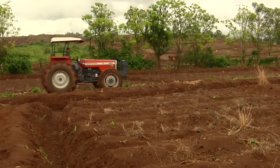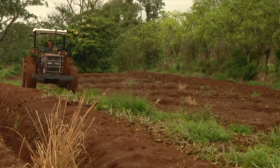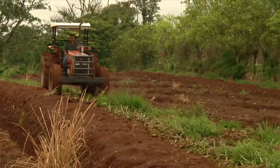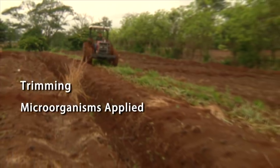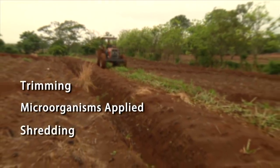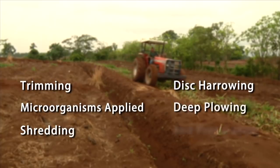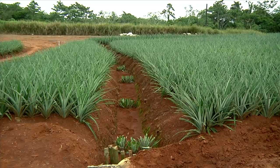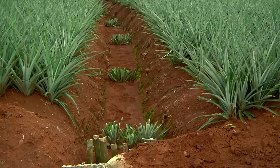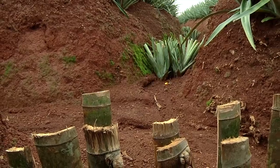This new field must be properly prepared, following several specific steps. First, old plants that have already been harvested must make way for the new plants. The old plants are trimmed and a microorganism is applied, allowing the plants to decompose faster. A shredder further breaks down the old plant material, after which a disc harrow plows the field to break up the soil. This is followed by deep plowing and finally bed preparation. A well-designed drainage system is an essential good management practice. To reduce erosion and capture soil after heavy rains, we use natural materials like bamboo and pineapple plants in our drainage systems.